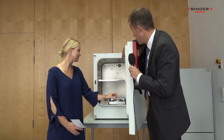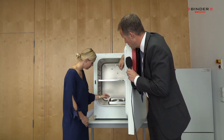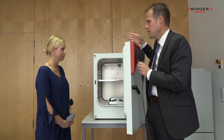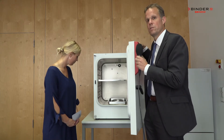You also see the CO2 sensor, which is serviceable without tools, and you also see the water pan here on the inside. We also have a variant without the water pan, with active humidification, which further reduces the risk of contamination.